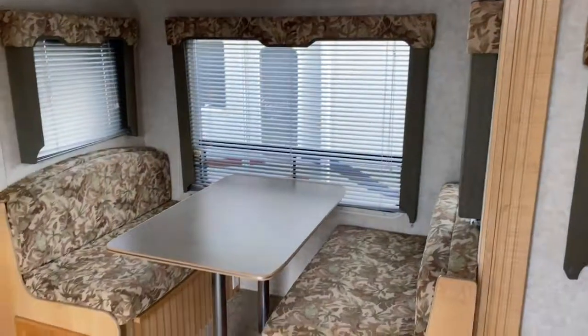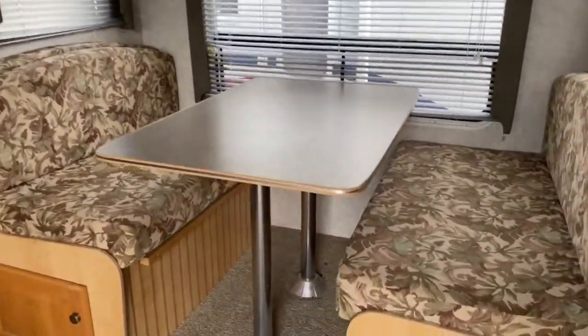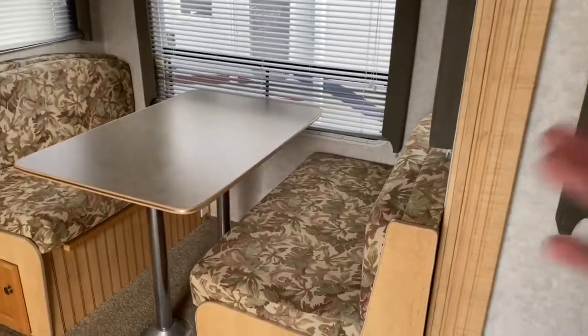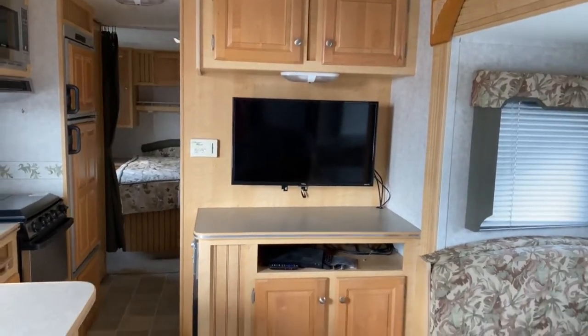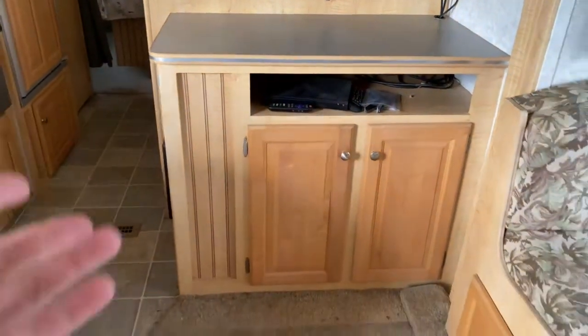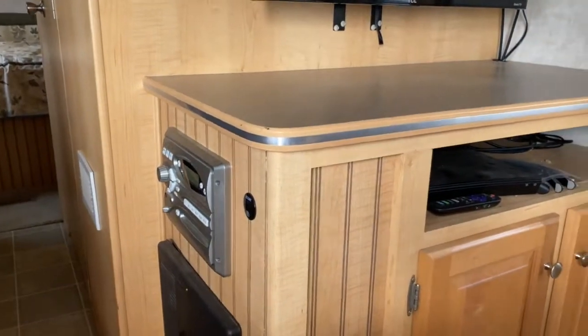This unit does have one slide. On that slide is your booth, and as you can see, you do have access from both inside and outside to the storage underneath the booths. Over here is your entertainment center — it has a TV and it looks to be a DVD player. You've got some storage underneath and up top, and a radio over here.